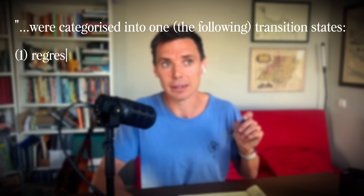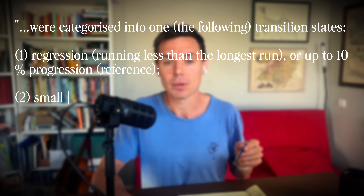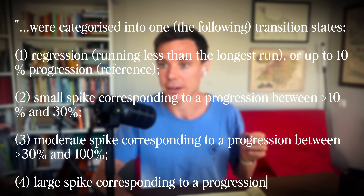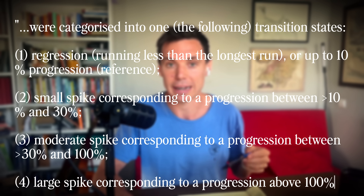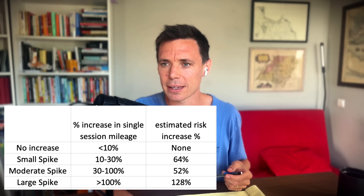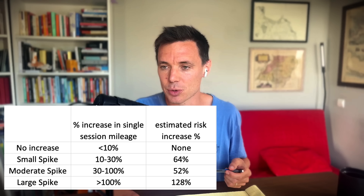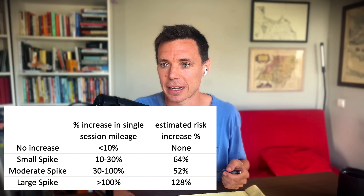They then bucketed injuries into progression categories: injuries occurring when training load decreased or increased by less than 10%; a small spike of 10% to 30% increase; a moderate spike of 30% to 100%; and a large spike of 100% or more. Single session spikes were strongly predictive of injury, and the risk scaled with the size of the spike. Small spikes were associated with a 64% higher injury risk, moderate spikes with a 52% higher risk, and large spikes with a 128% higher injury risk. On the other hand, the two models looking at weekly mileage changes were not predictive of injury risk at all.